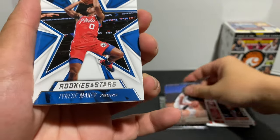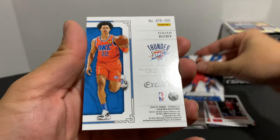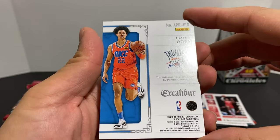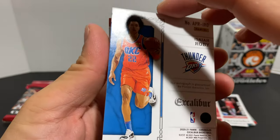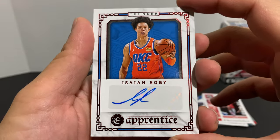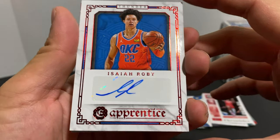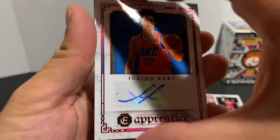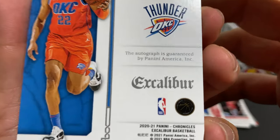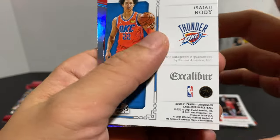Jayden McDaniels, and we have another Rookies and Stars Tyrese Maxey. Then we have a backwards Isaiah Roby — let's see what it is. Looks like it's going to be an auto — an Apprentice auto! Pretty sweet little hit here. The autograph is guaranteed by Panini America. Nice little hit.